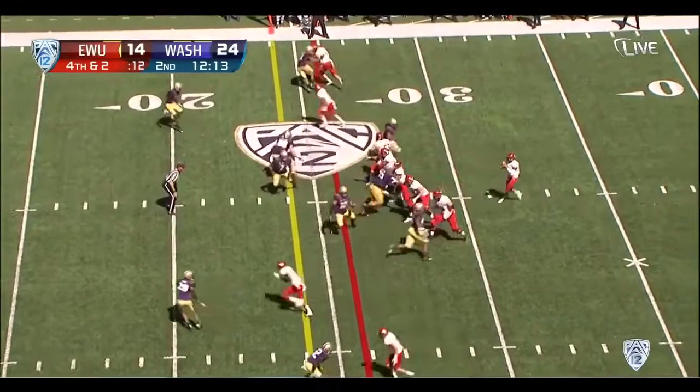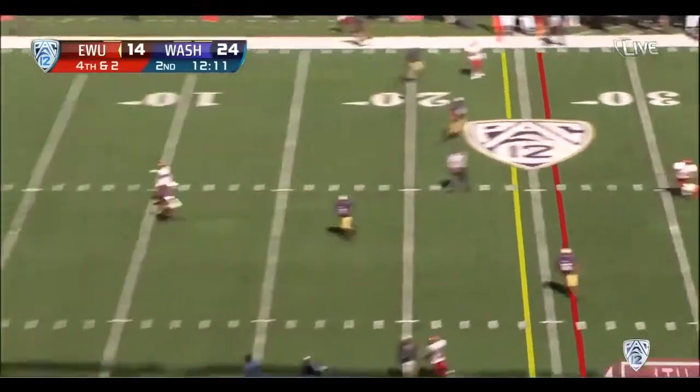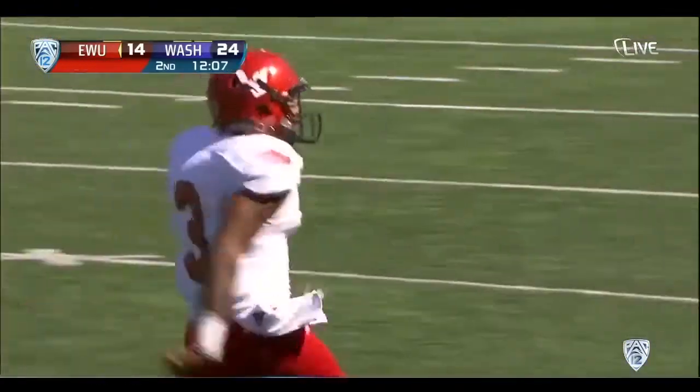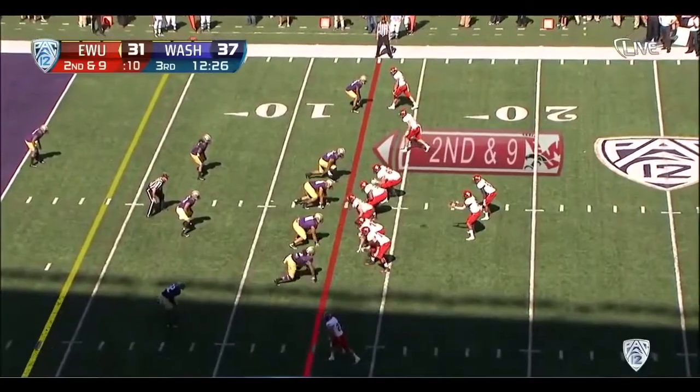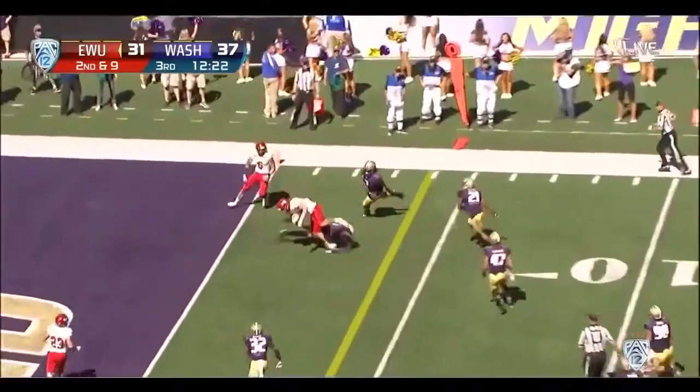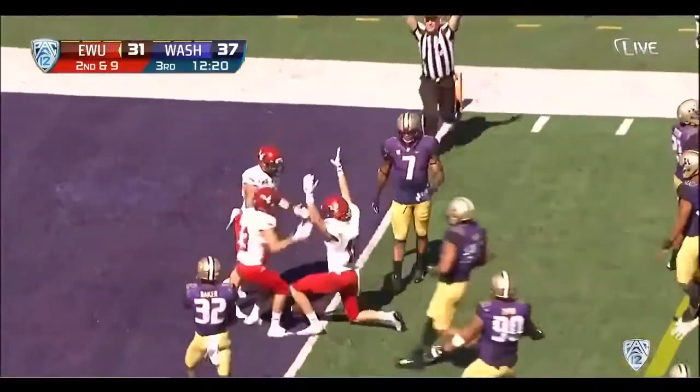Adams the quarterback, empty backfield, throws — looking for Cooper Cupp. Touchdown, Eastern Washington. 22-4 as a starting quarterback for Eastern Washington. Cooper Cupp dances his way toward the goal line. He's in.